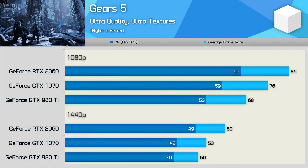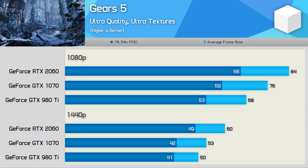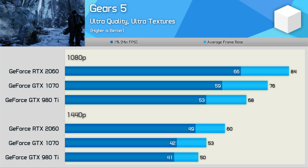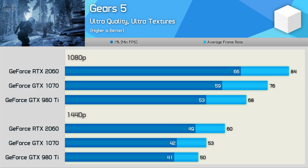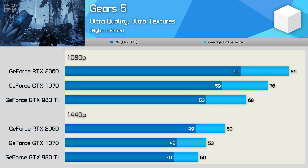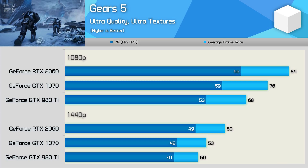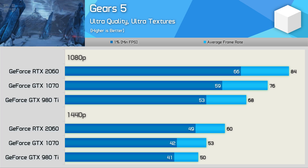The Gears 5 results are quite interesting. The GTX 1070 is clearly faster than the 980Ti at 1080p, offering a 12% performance uplift. However, at 1440p the results come together and the 1070 is just 6% faster — verging on margin-of-error differences. The RTX 2060 is also just 13% faster than the GTX 1070, and we see a similar margin between the two at both tested resolutions.